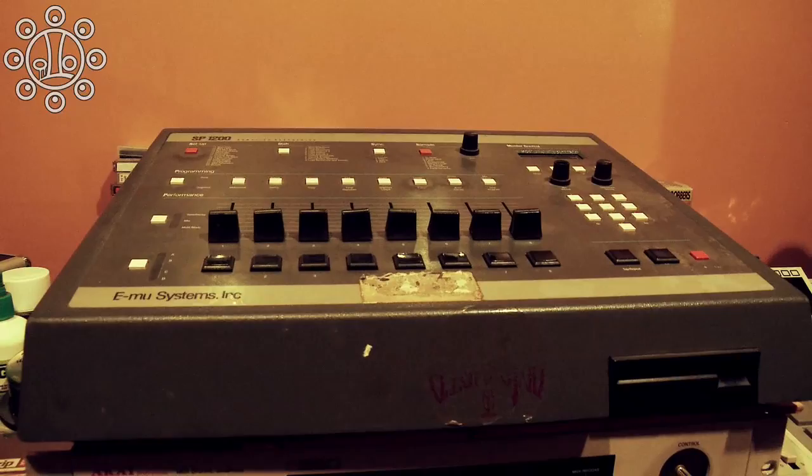I actually got this SP-1200 from one of my heroes of electronic music — his name is Todd Terry. He is the first dude to bring samples into the house world. His beats were always dirty and grimy, and he gave me this machine back in '95. This is how I did most of the beats from the Raucous era, the Beyond Real era, J-Live, Das FX joints — all those joints I did on this.